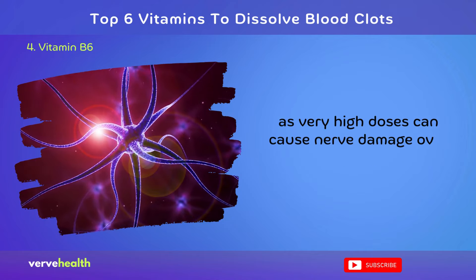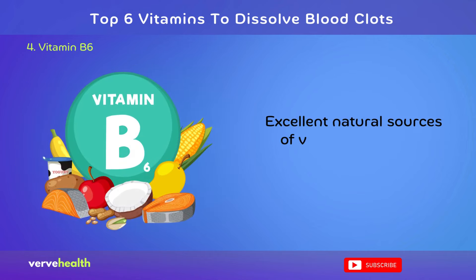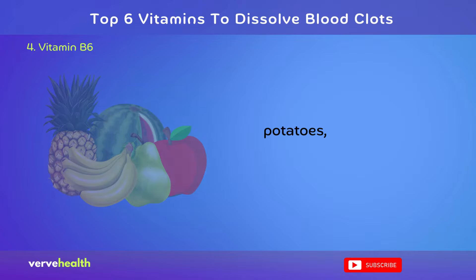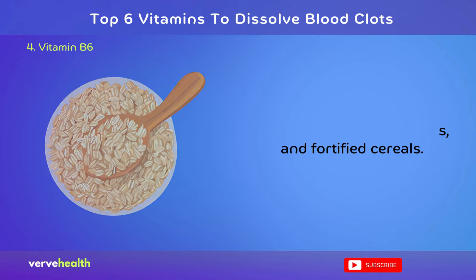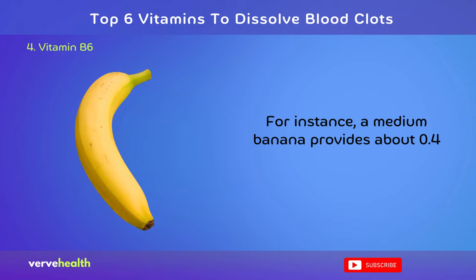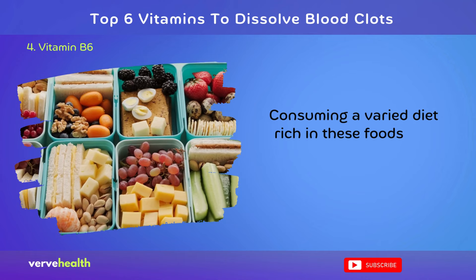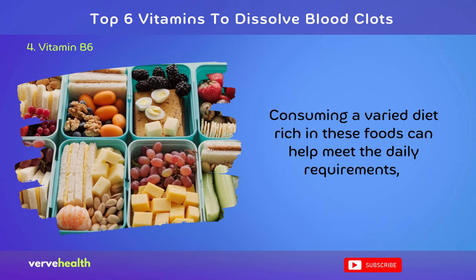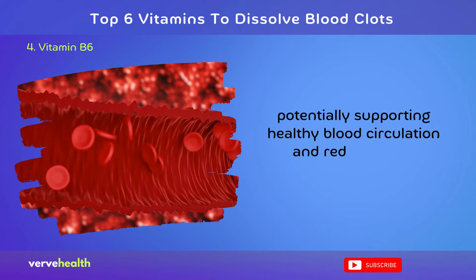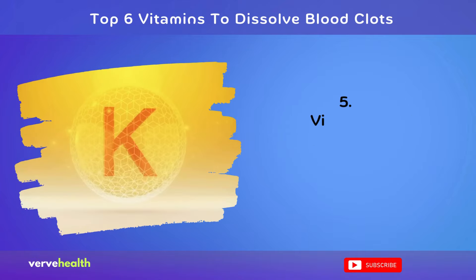Excellent natural sources of vitamin B6 include poultry, fish, potatoes, non-citrus fruits, and fortified cereals. For instance, a medium banana provides about 0.4 mg of B6. Consuming a varied diet rich in these foods can help meet the daily requirements, potentially supporting healthy blood circulation and reducing clot formation risk naturally.